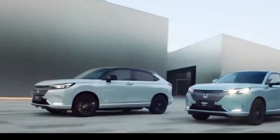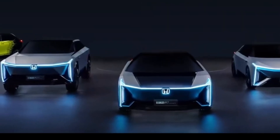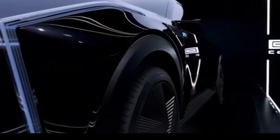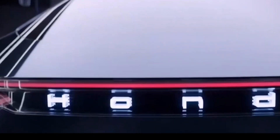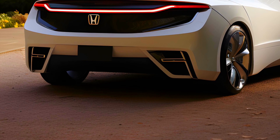At Honda's Tochigi Proving Ground, where we drove the new FCX, the only evidence of all this advancement is a futuristic but spacious vehicle that moves off briskly with a whisper of sound, accelerates fairly quickly to highway cruising speeds, and continues on to a top speed of 100 miles per hour.